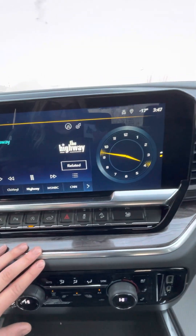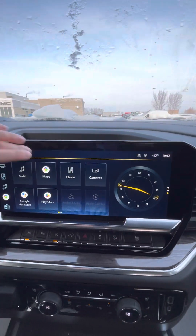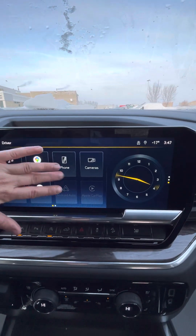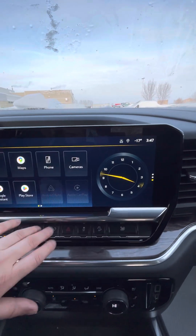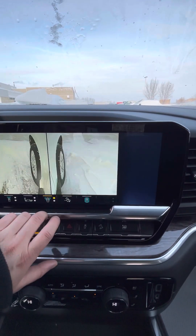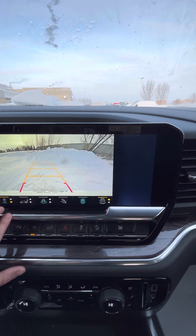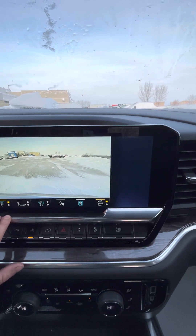You can open and close the tailgate — it does have the power lift. Sirius XM of course, phone capability with Apple CarPlay and Android Auto. It has the surround vision cameras so you have multiple views: hitch view, both front tires, as well as rear — back view and front view.